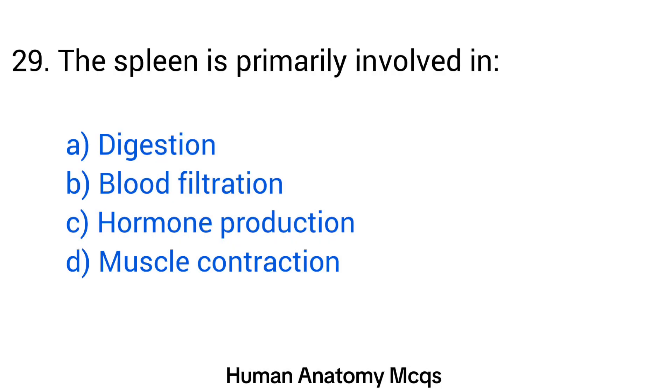Question number 29. The spleen is primarily involved in? The right answer is option B: Blood filtration.